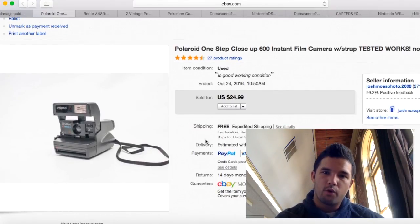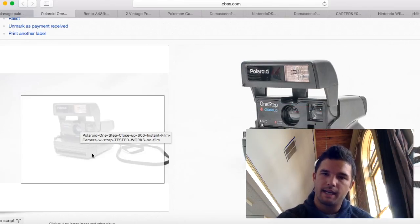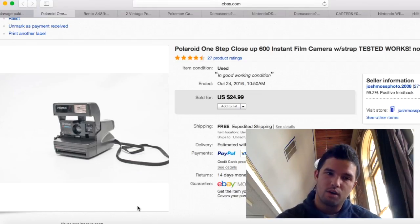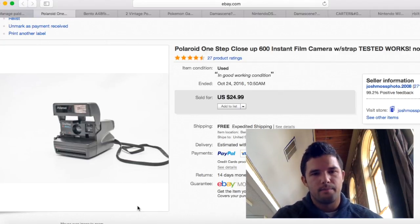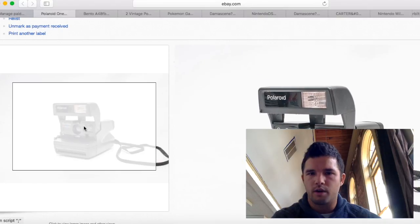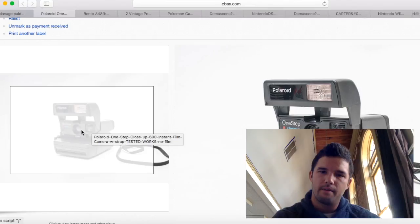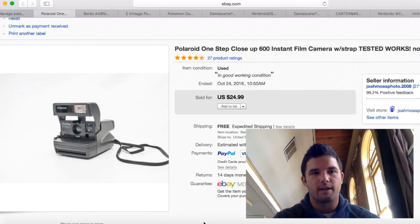I sold another Polaroid One Step Close Up — these sell extremely well at $24.99. Shipping was about $5. I purchased these for just a couple bucks — I actually sold about three of the same model this month. I used the same pictures for all of them since I was confident they were all in excellent condition, though I don't recommend doing that. Each one was about $20 profit.